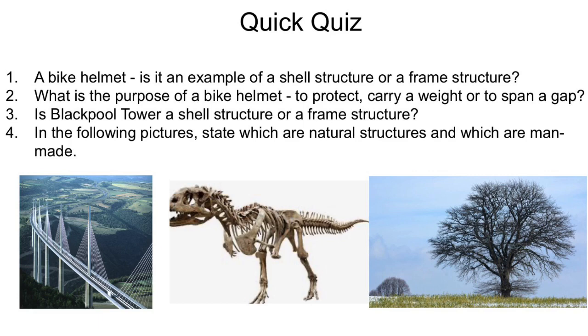Right, the answers are coming up. Number one — the bike helmet is actually a shell structure. Number two — its purpose is to protect, to protect somebody's skull. Number three — Blackpool Tower is a frame structure because it's built up of separate pieces.